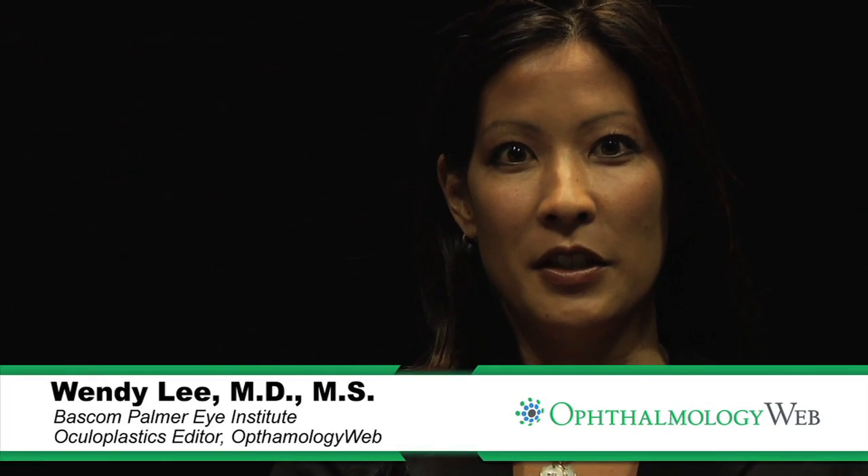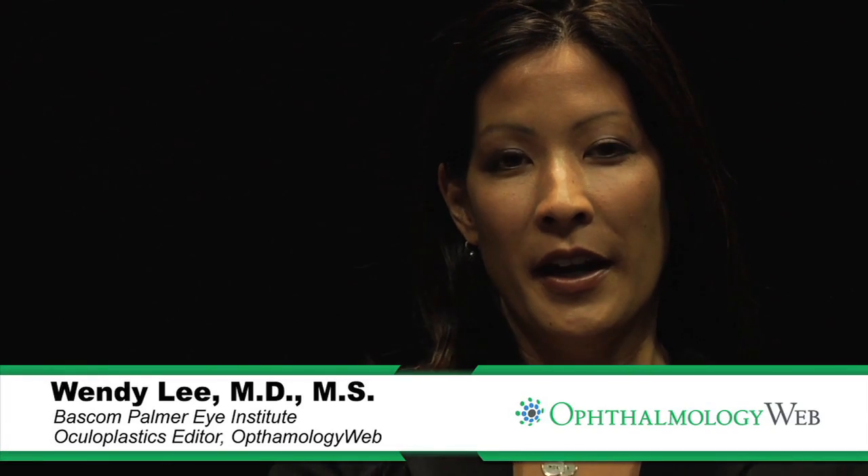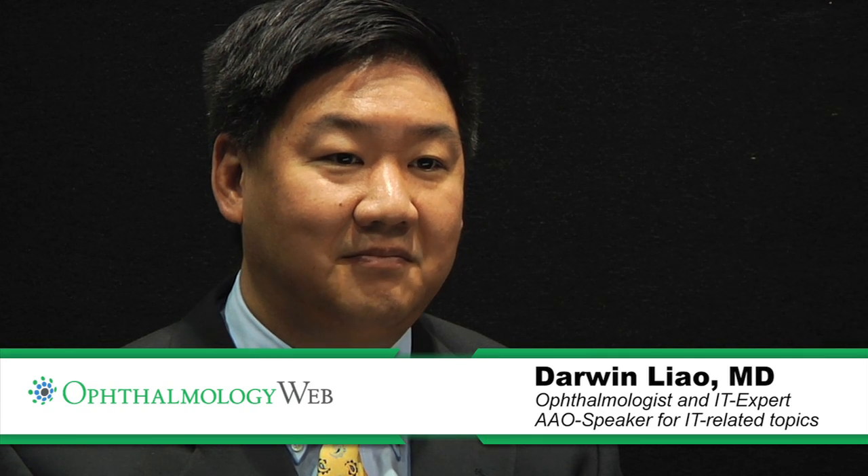Hi, I'm Dr. Wendy Lee, ophthalmology editor for Ophthalmology Web, and today we're here with Dr. Darwin Liao. Thank you for being with us. He's from Seattle, Washington. Today we're going to talk about IFA Systems electronic medical record system.